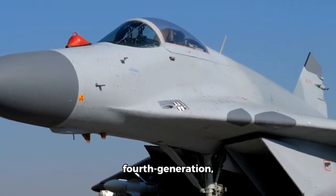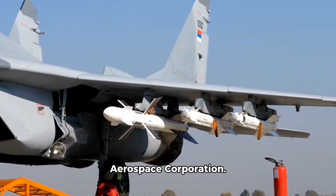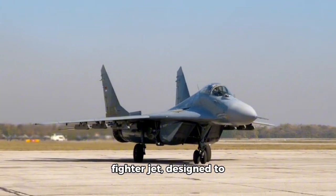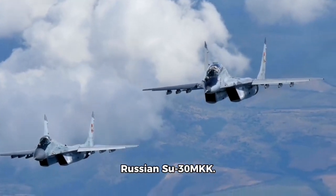The Chengdu J-10 is a fourth-generation, multi-role fighter aircraft developed by China's Chengdu Aerospace Corporation. The J-10 is China's most advanced indigenous fighter jet, designed to compete with the United States F-16 Fighting Falcon and the Russian Su-30MKK.